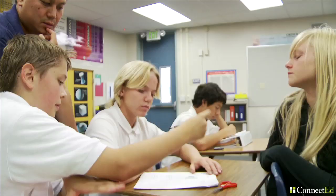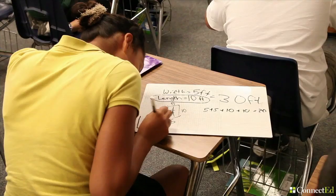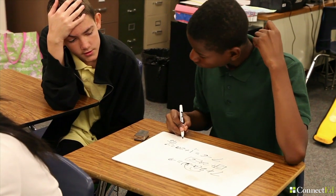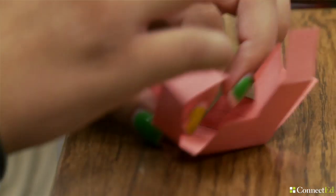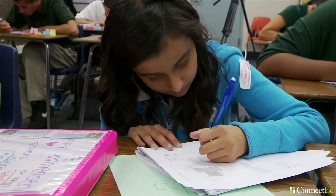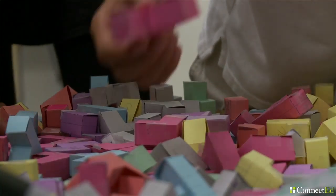ConnectED was working with Engineering Pathways and saw that students weren't having success in their classes because they were coming in with low pre-algebra and algebra skills. So we wanted to apply what we know about best learning practices and best teaching practices and develop a curriculum that had students actually build and engage around a STEM-related project.